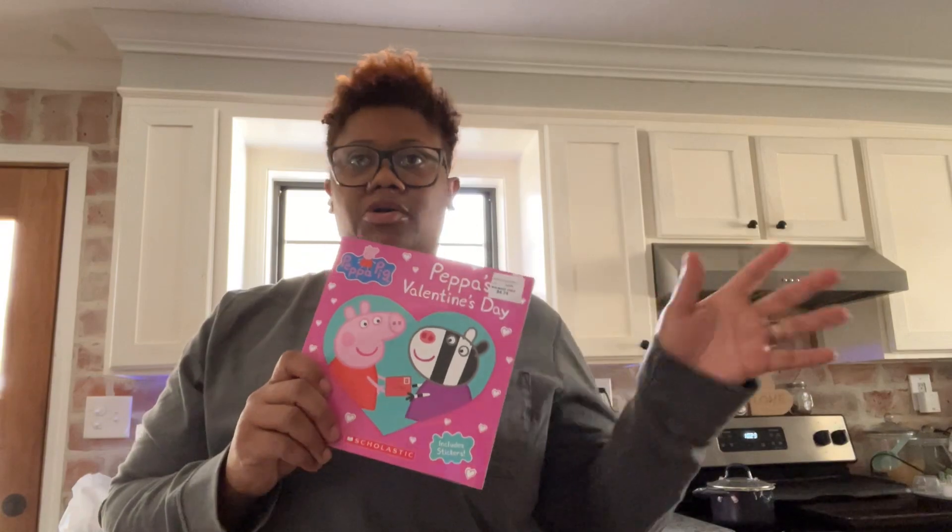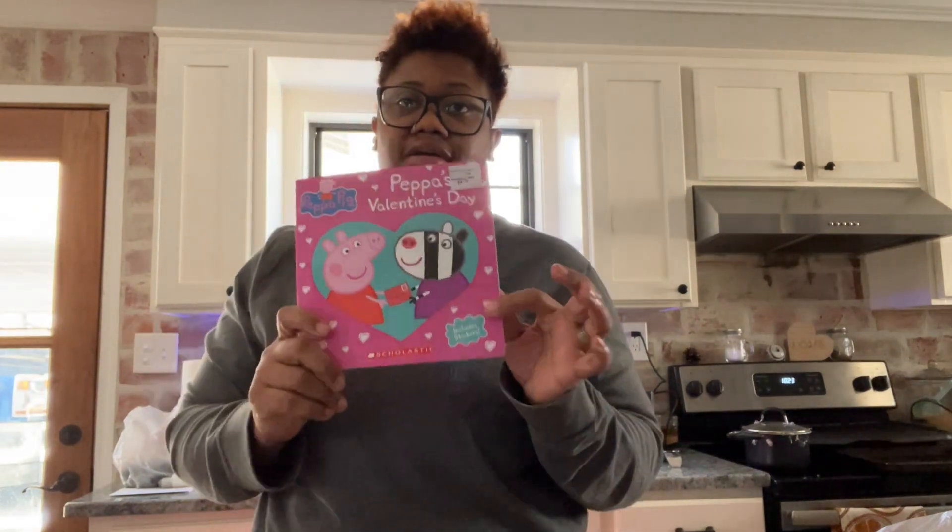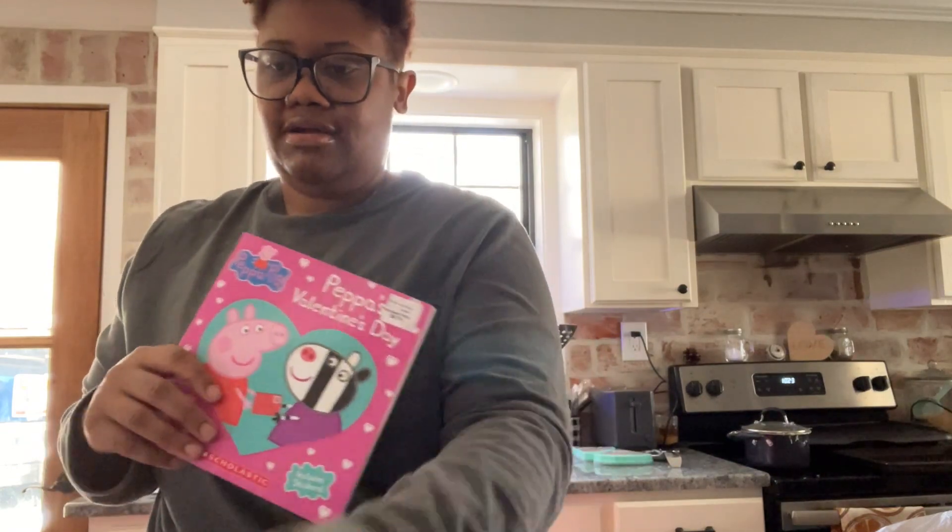Walmart is the greatest place to get books for holidays because they discount them along with all the other holiday stuff. I've found that other department stores or retailers don't do that. This book — the kids love it, it's a pig book — was $4.74, so I got it for half off, which is awesome.